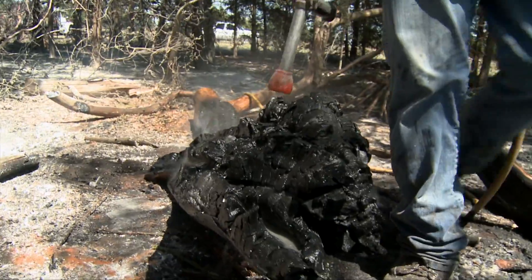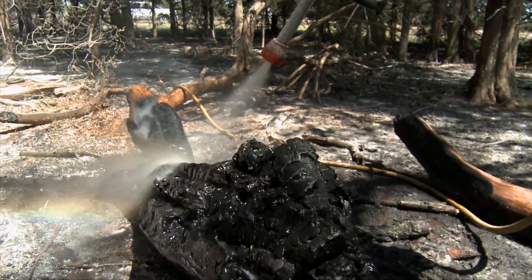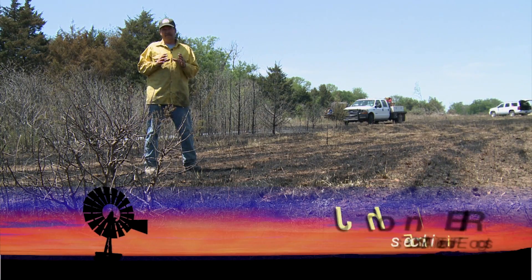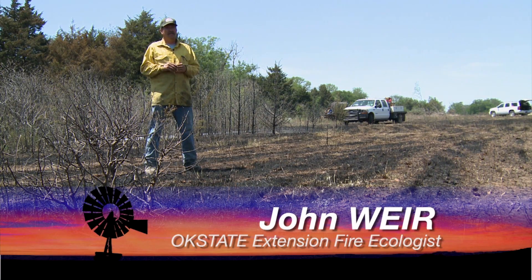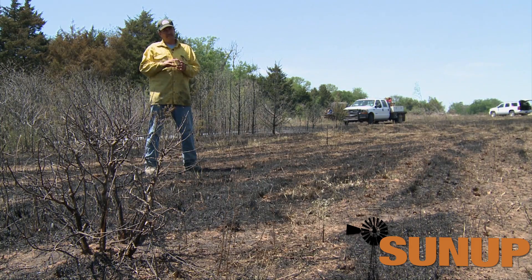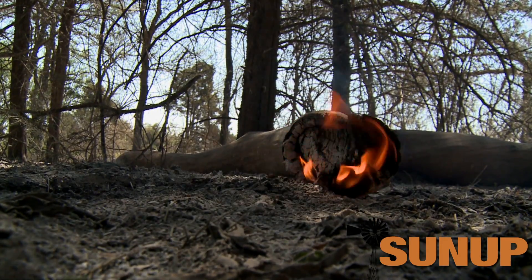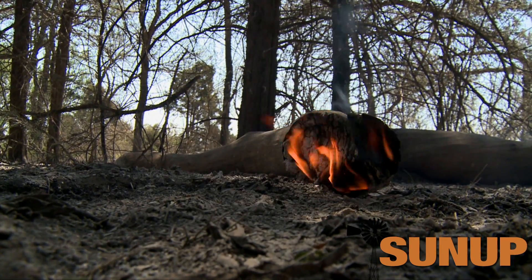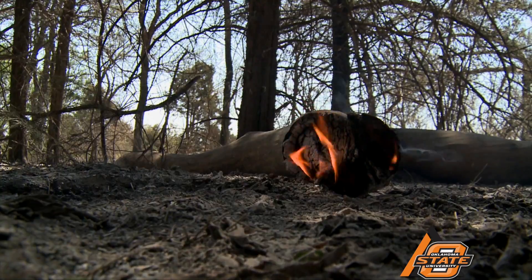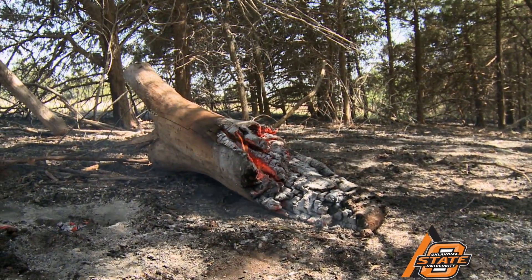Right now, the 10-hour, 100-hour, and 1,000-hour fuels, which are the larger diameter stuff like a lot of the dead logs, limbs, and stuff laying around, they're extremely dry and very flammable. So what happens is when you burn an area that has a lot of those in it, most of them are catching on fire and actually burning for several days. We just did a burn two weeks ago, and six days after the burn, we still had stuff inside the burn unit smoking and actually flaming.